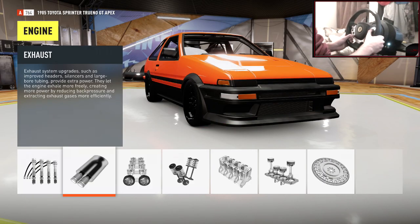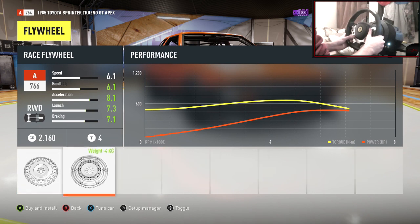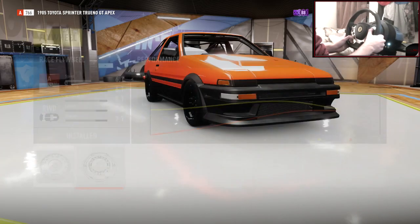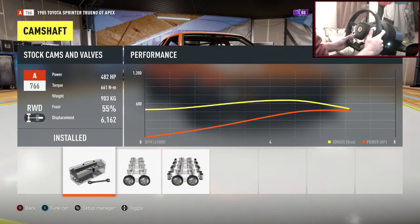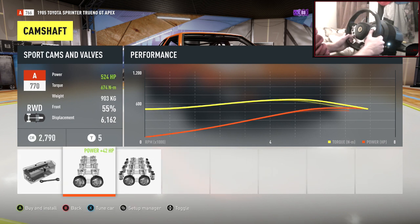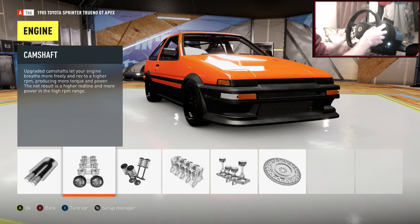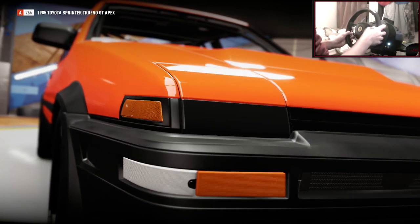482 horsepower — that is more than enough. Let's just chuck on the flywheel and lose that 4 kilos there. I think that should be about it. We can see if the cams push it up too far — 524. I don't think I should do that. 482 horsepower at this weight — that's plenty. Let's get out into free roam and start sliding this car.